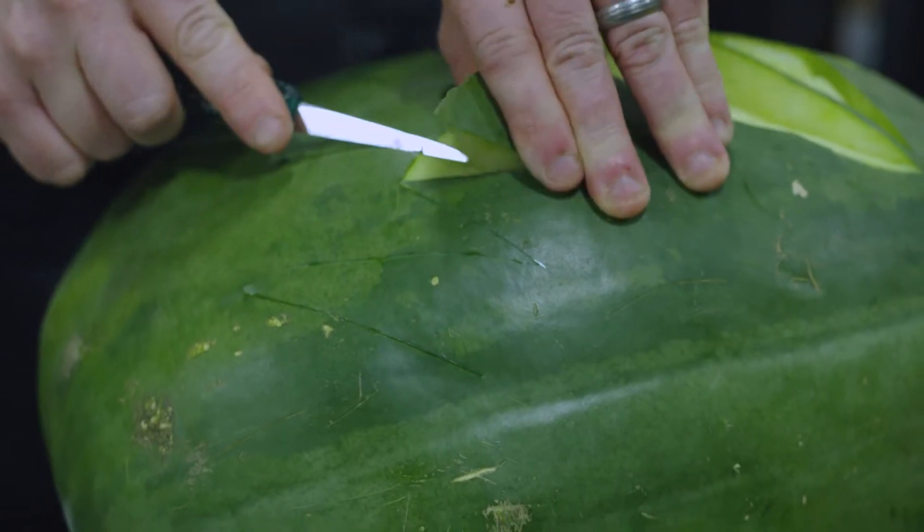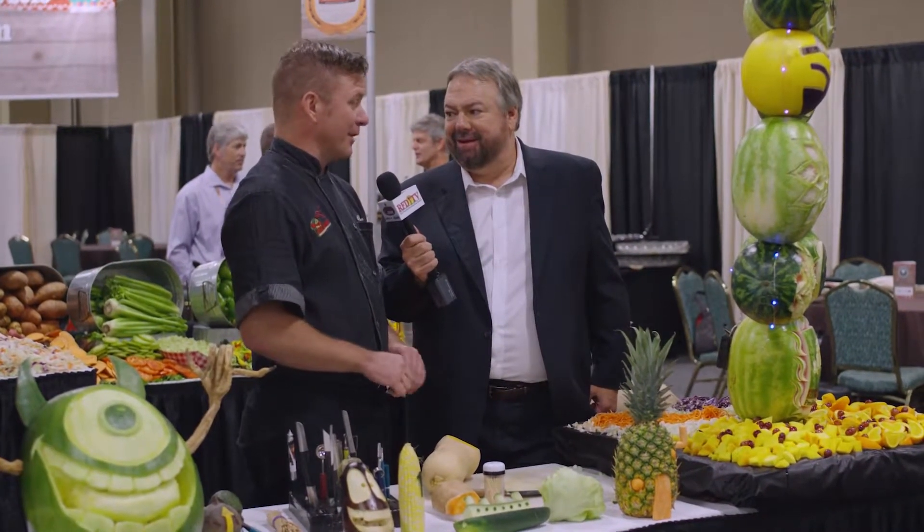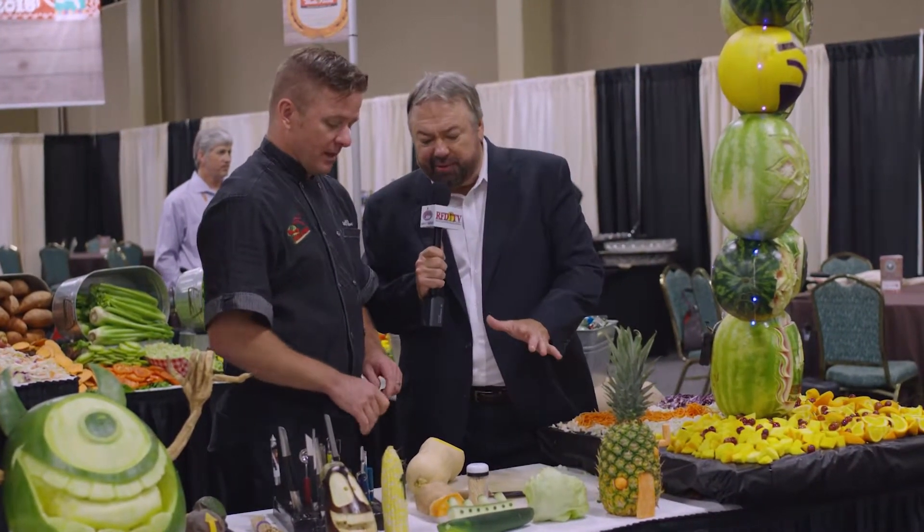Patrick, they call you the fruit carving ninja. There's got to be a reason for that. Because I carve fruits and vegetables all over the country and tell really bad jokes all day — ninja style. All right, what are we going to do here? What are we doing right now?